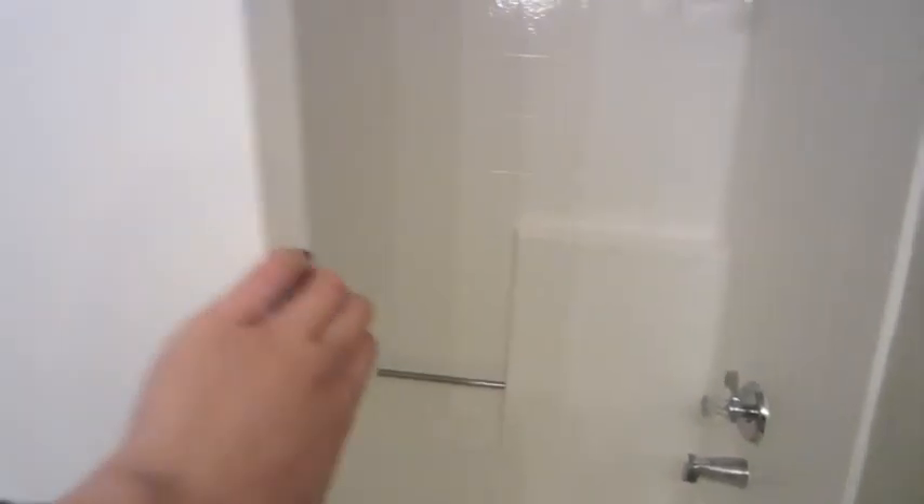The bathroom has tons of counter space, which is great, and awesome storage underneath the sink as well. Sorry for the fan noise, but here is the shower.